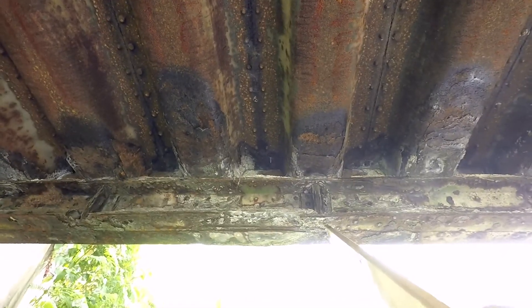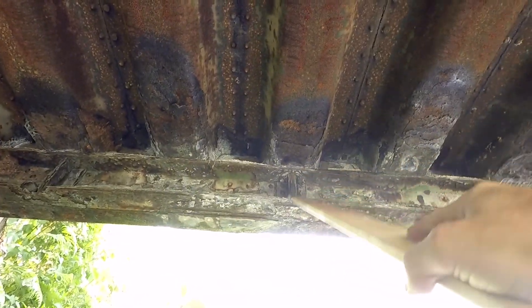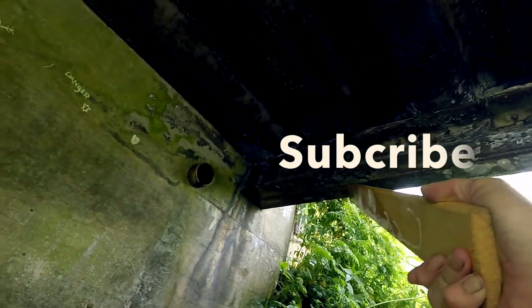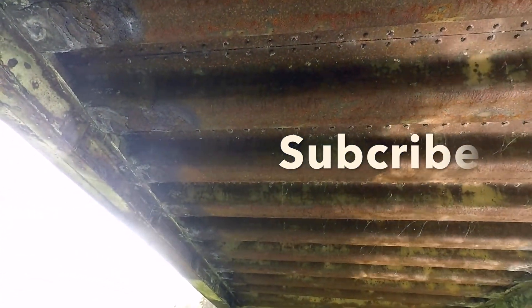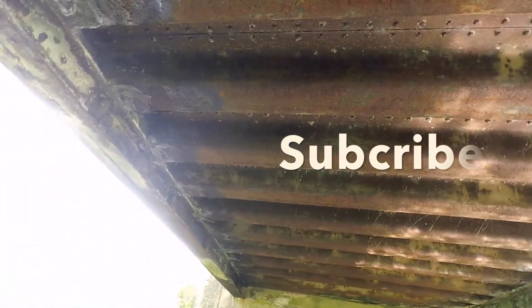Look at the state of that RSJ — where the strengthening girder is forcing the top bit down. Look at it there, it's just completely gone. And that's the main support strut for the bridge.